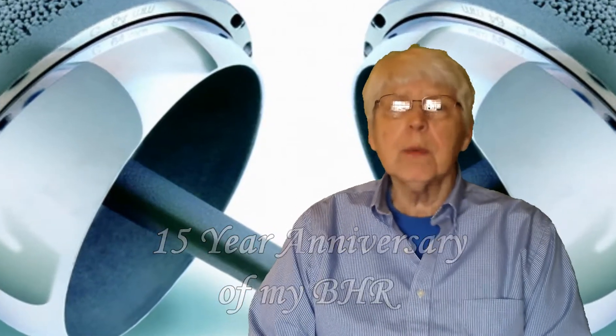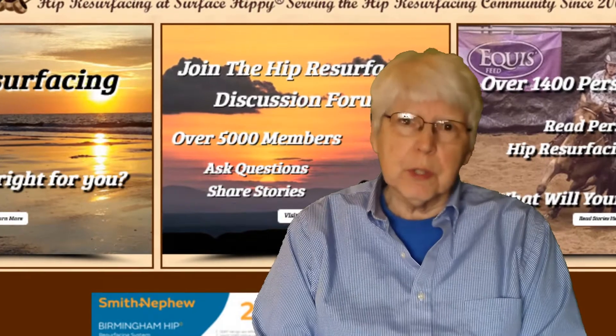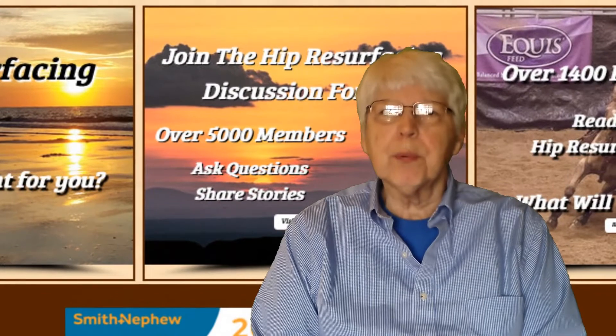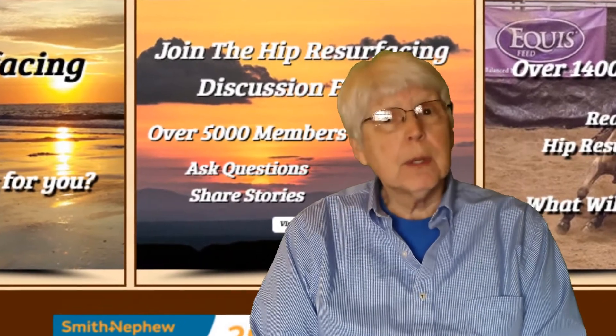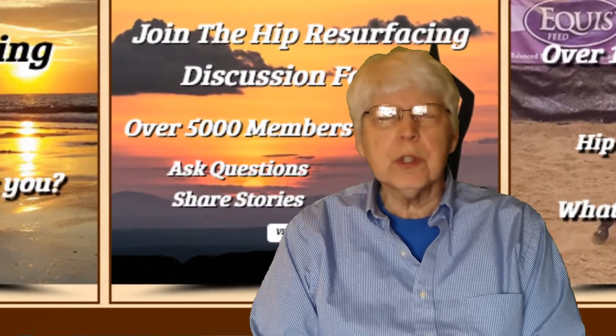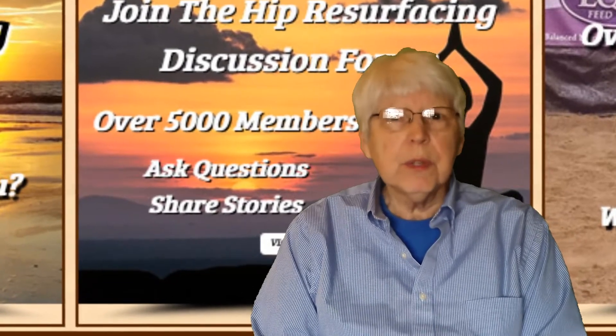I started the website in 2005 to put a reference up for people to learn about hip resurfacing. Unfortunately, most orthopedic surgeons back then and even now don't tell people about hip resurfacing. It is a very successful hip replacement surgery for the proper candidate if it's done by a very experienced surgeon. The experienced surgeons that have done thousands have excellent outcomes and very high retention rates.